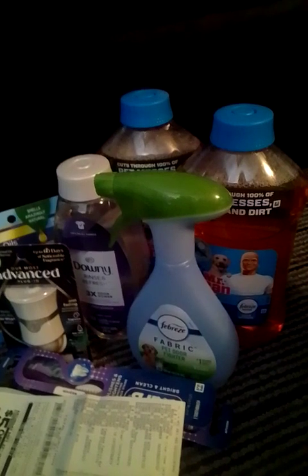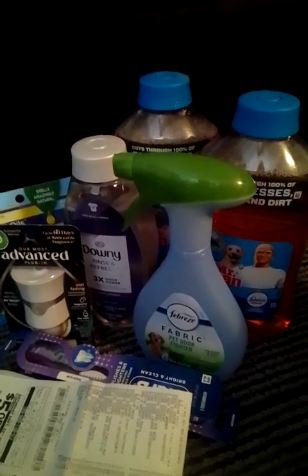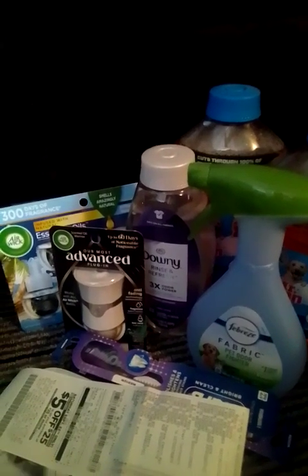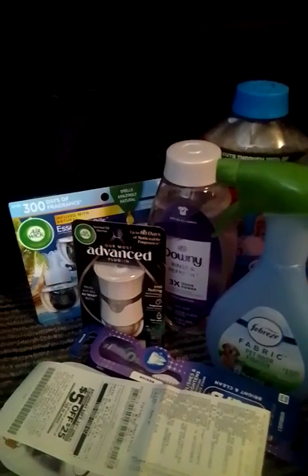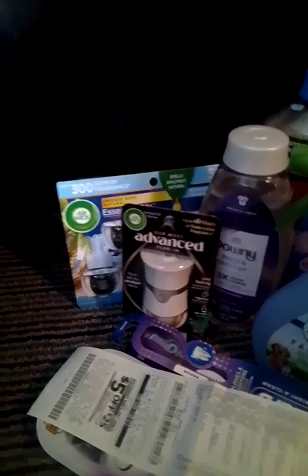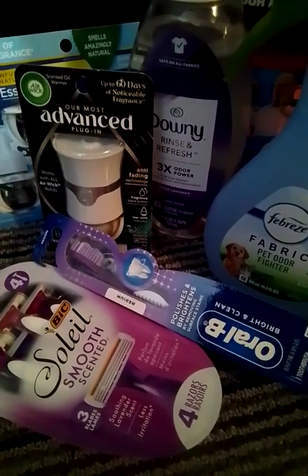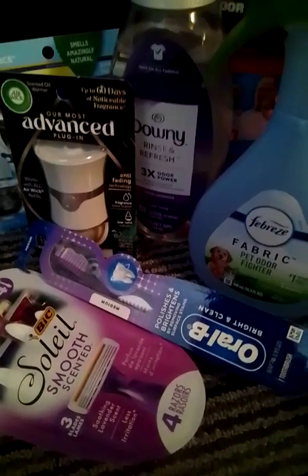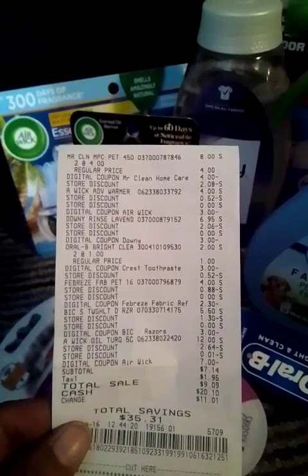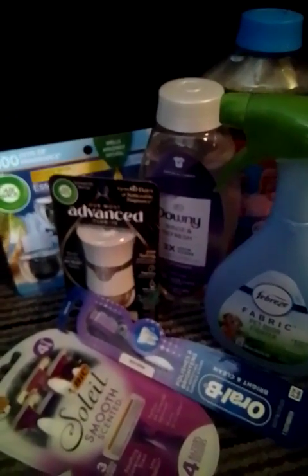The Mr. Clean is $4 each — we have a $4 digital coupon on two, basically buy-one-get-one-free. The Febreze Fabric is $4 — we have a $2 digital coupon. The Downy is $6.95 — we have a $3 digital coupon; that Downy smells so good. The Airwick Advance is $4 — we have a $3 digital coupon. The Airwick is $12 — we have a $7 digital coupon. The Bic Soleil razors are $5.50 — we have a $3 digital coupon. The Oral-B toothbrushes are $1 each — we have a $3 digital coupon. Receipt: $7.14 for all those items with a total savings of $35.31 — amazing!